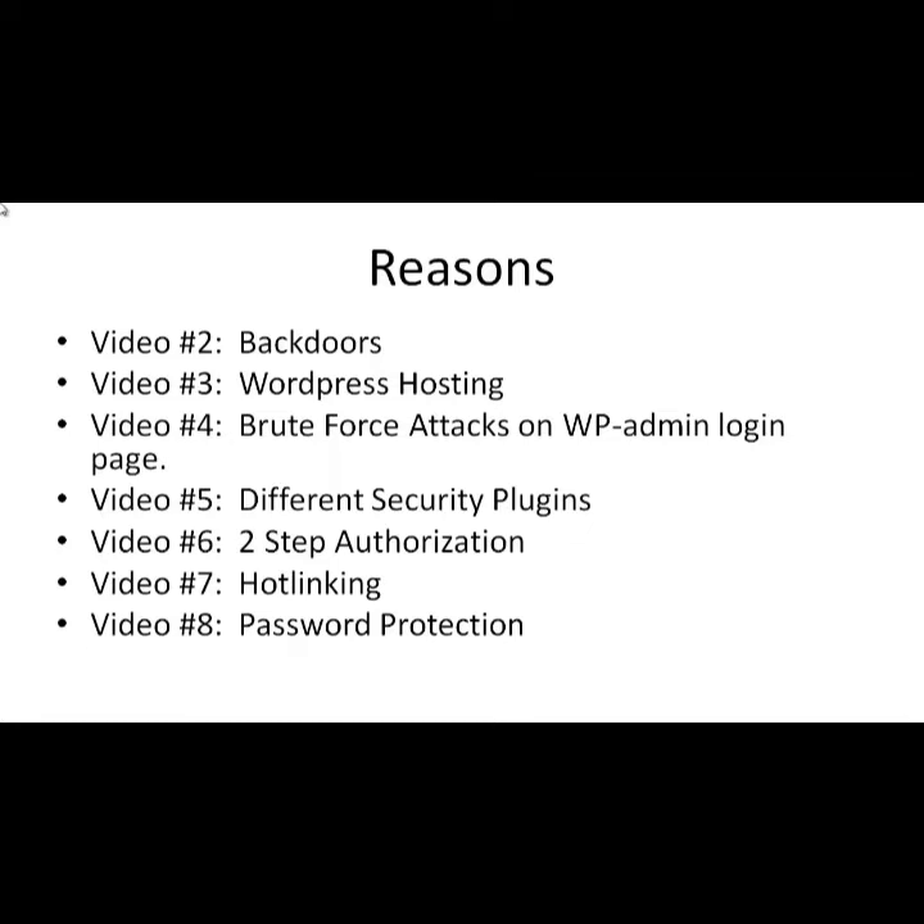For the next videos — two, three, four, five, six, seven, and eight — I'm going to dive into each individual way to protect your site. Video number two covers backdoors, which are basically plugins, themes, or any type of third-party code brought into your WordPress site that opens up vulnerabilities if not created correctly or kept updated.